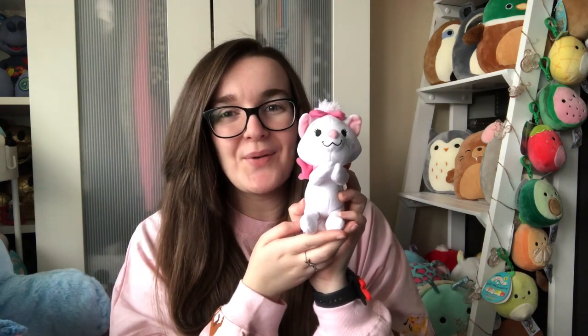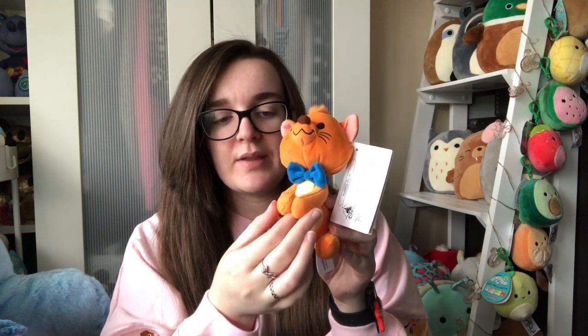The first one I got was Marie, and then you can probably guess the other two. I got Toulouse - I really really love Toulouse and I don't think they do enough merchandise of him. He's got his little blue bow and again he's sat down with his magnetic arms. He was 109 Hong Kong dollars as well.